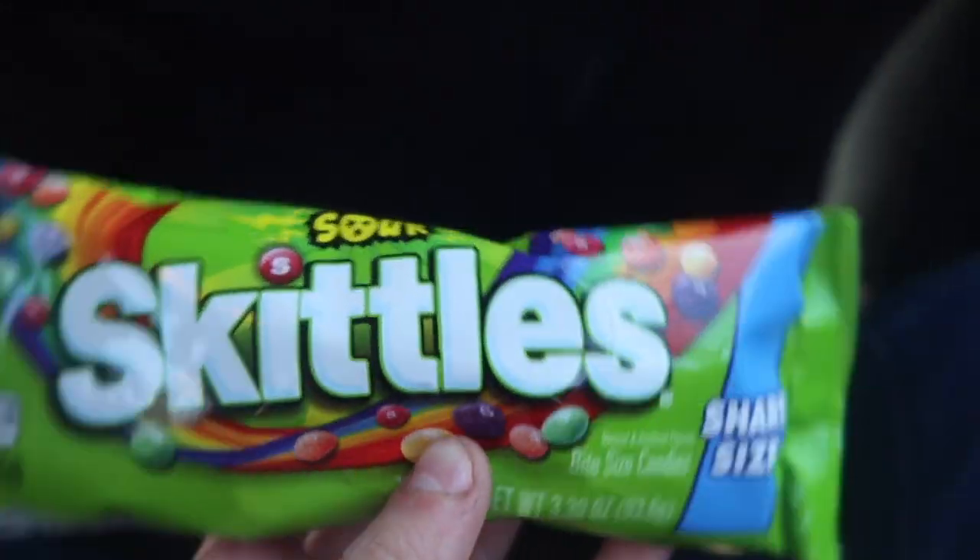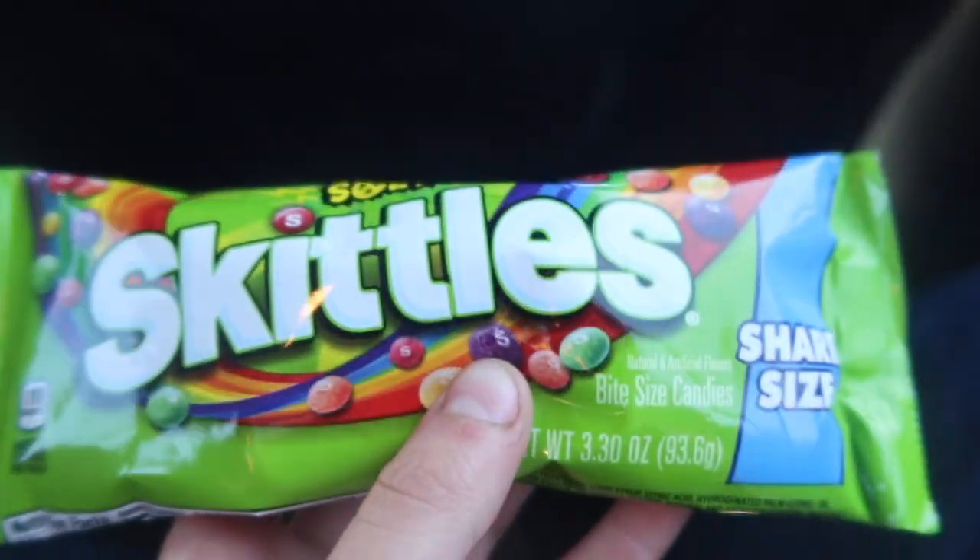We made a quick pit stop at a gas station and got some Skittles and also some Oreos.